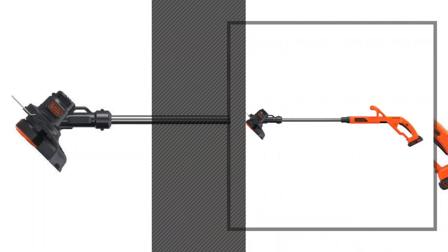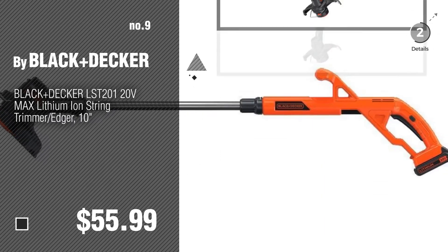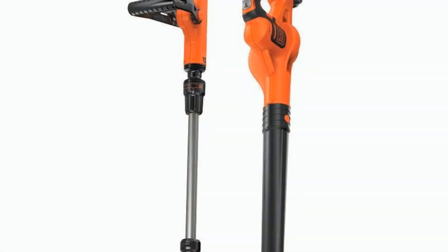Number nine. The Black and Decker string trimmers were collected from the most trusted online retailers like Amazon and Best Buy. Number ten.